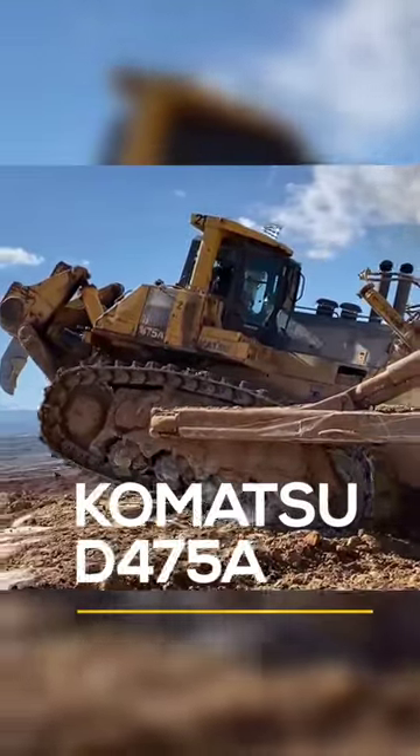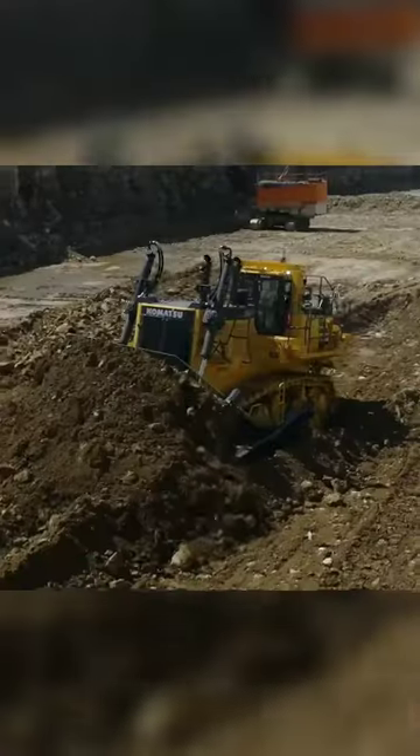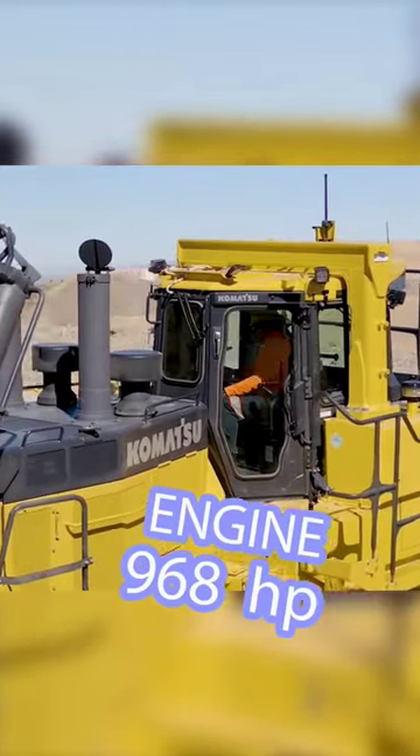Komatsu D475A. This monstrous dozer has an operating weight of 116 metric tons and is powered by a Komatsu engine, producing a maximum of 968 horsepower.